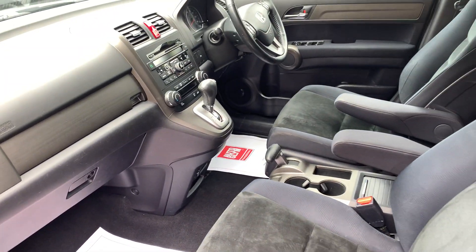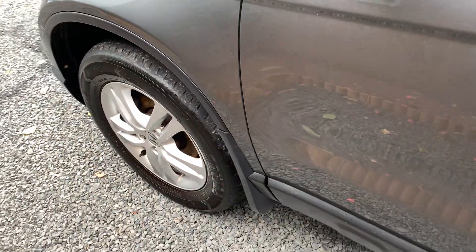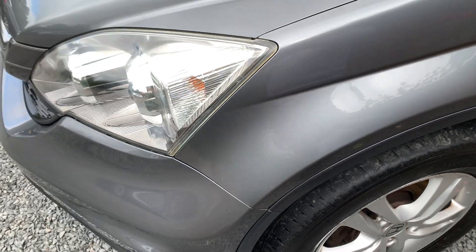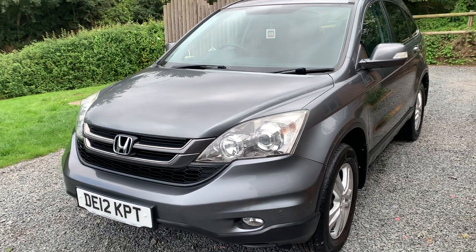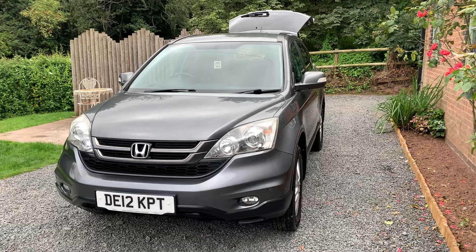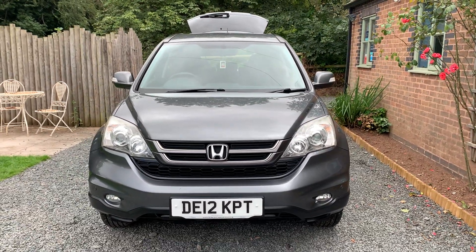If you would like more photographs or a more detailed walk-around video, please get in touch via our website at www.dunleycarsales.co.uk. We welcome part exchanges, and finance can be arranged via our finance partner Close Brothers Finance. Please take a moment to look at our customer reviews on Google, Auto Trader, and CarGurus for your confidence in buying your next used car.